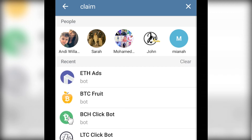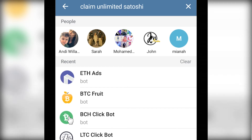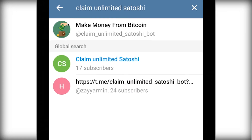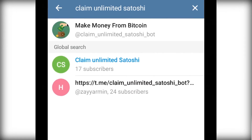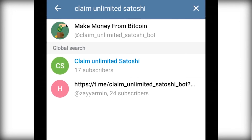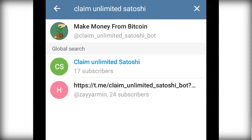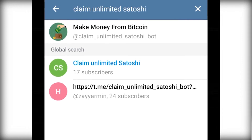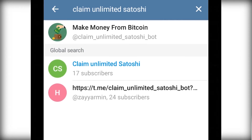Another bot you also need to stay out of is 'Claim Unlimited Satoshi' — it's a really big scam. Do not invest in this bot. I'm not going to open it here, but you can already see it listed. They sometimes change the image, so be very careful. Do not invest in this bot.